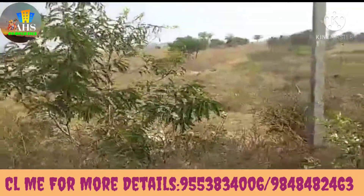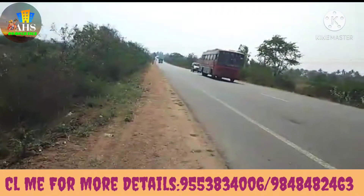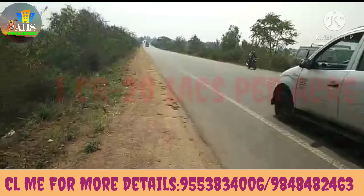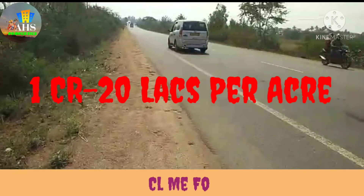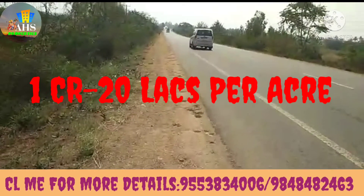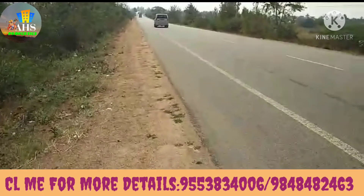This is the best price for the national highway plot. Let's look at the price. This price is 1.20 lakhs for each one.